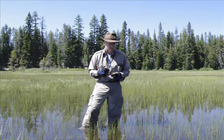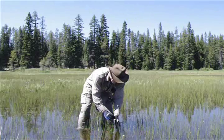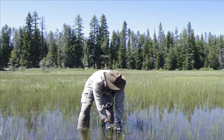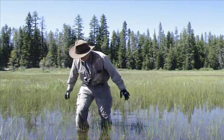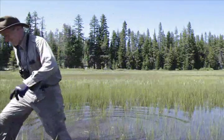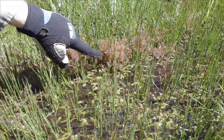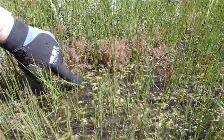Okay, there are really big leeches in the water here — it's time to go. Here's some Drosera anglica and Utricularia intermedia.